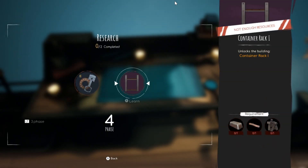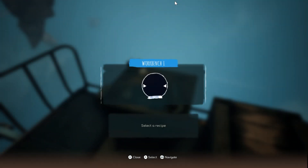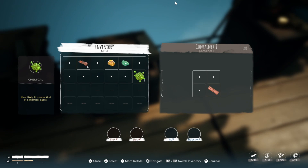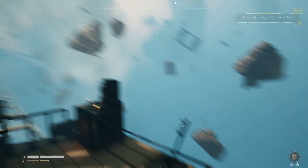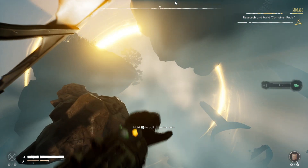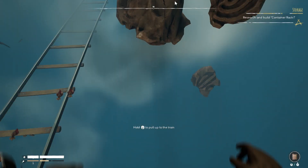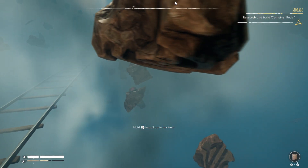We've gotten to the next research level and we're able to get basic components two and a container rack. The container rack is the next thing I want to get done. Basically I'll look at the documents, see what we need, and then tell Dasani what to gather. Right now it really is wood that's the issue — I've got plenty of scrap metal to make the different ingots we need and enough chemicals to make copper, but we just need wood to operate the smelter and the lab.